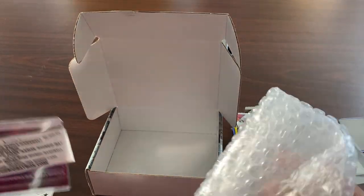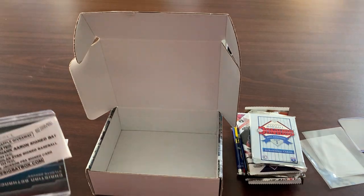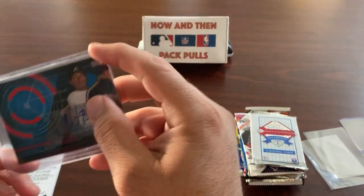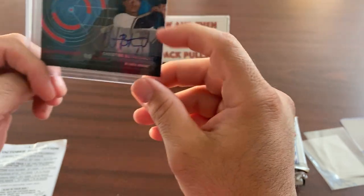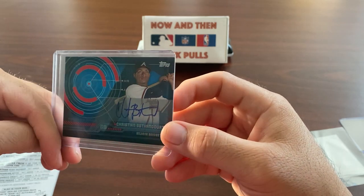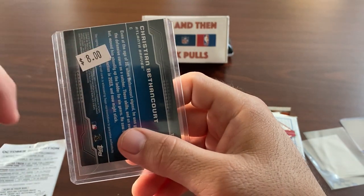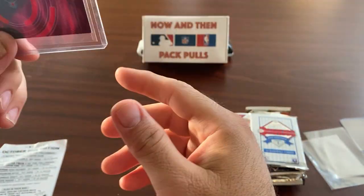A lot of people throw these boxes away — I'm gonna keep mine and put some nice hits in there. So we got an autograph of Christian Bethencourt — not bad. This is from Topps, and it shows they bought this card for eight dollars, so that's about what it's worth. Right off the bat we have an eight dollar card — not bad.